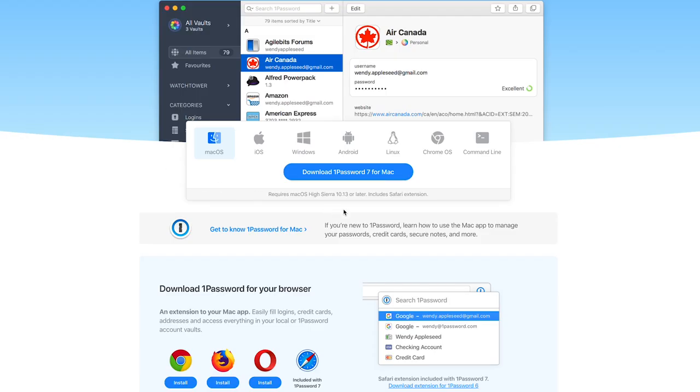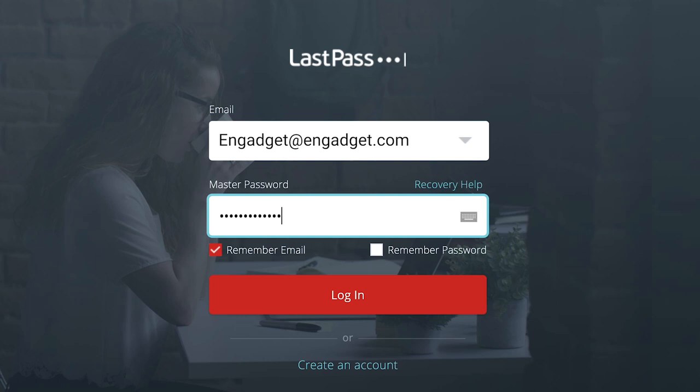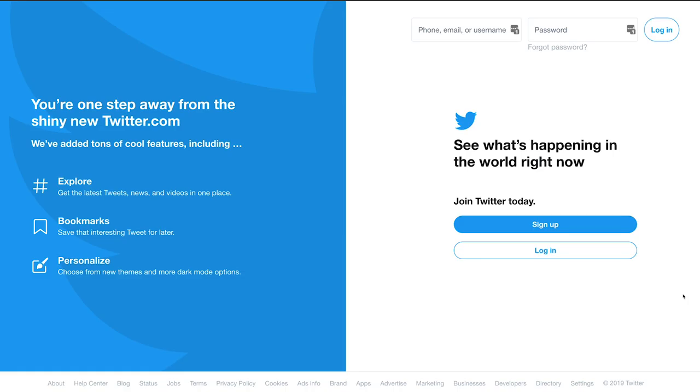Password manager setup is a snap. Sign up for your account and do all the billing hoo-ha. If you're creating a family account, you'll invite everyone else after signing up. Though if someone in your family already has an account, ask them to invite you. Then download the manager's apps to your devices. Make sure you get its extension for your browser. When you want to fill in a password, simply click the extension symbol next to your address bar and sign in.